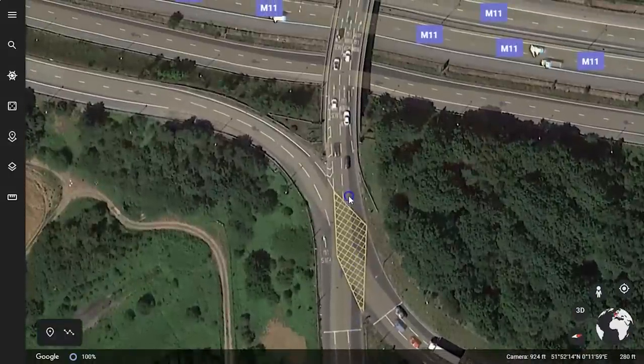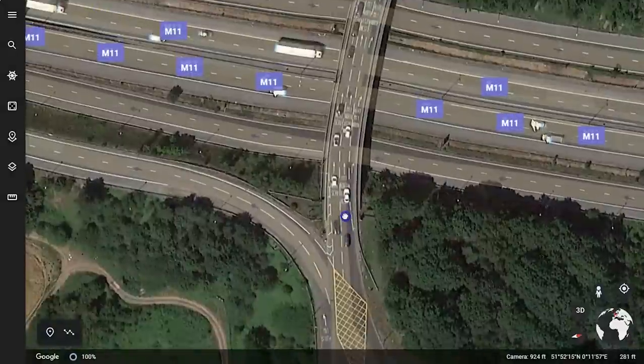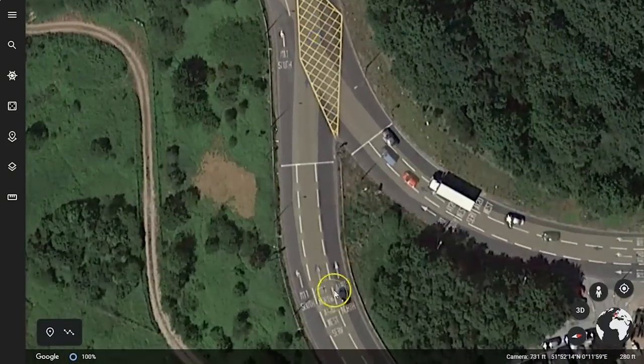I carry on at the green light and end up in lane two. And this is where the problem is — it's all right for me because lane two still says M11 north and I haven't had to change lane. But what about the people in the lane to my left?